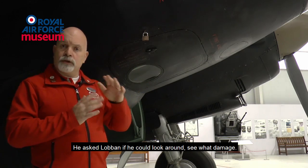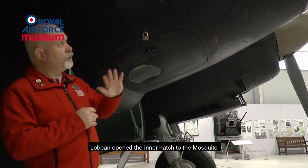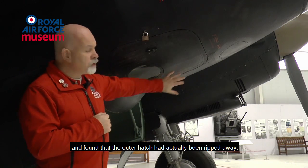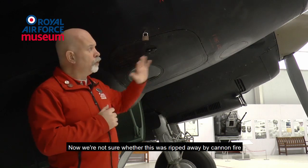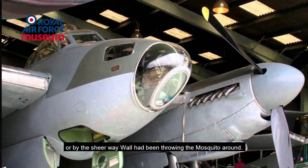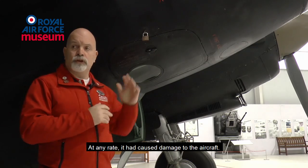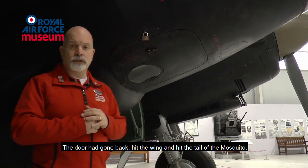He asked Loban to have a look and see what damage had been done. Loban opened the inner hatch to the Mosquito and found that the outer hatch had actually been ripped away. We're not sure whether this was ripped away by cannon fire or by the sheer way Hall had been throwing the Mosquito around. At any rate, it had caused damage — the door had gone back, hit the wing and hit the tail of the Mosquito.